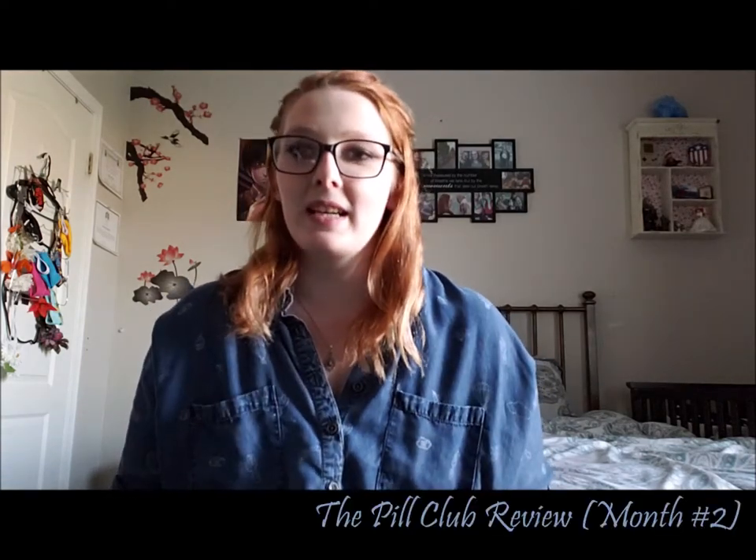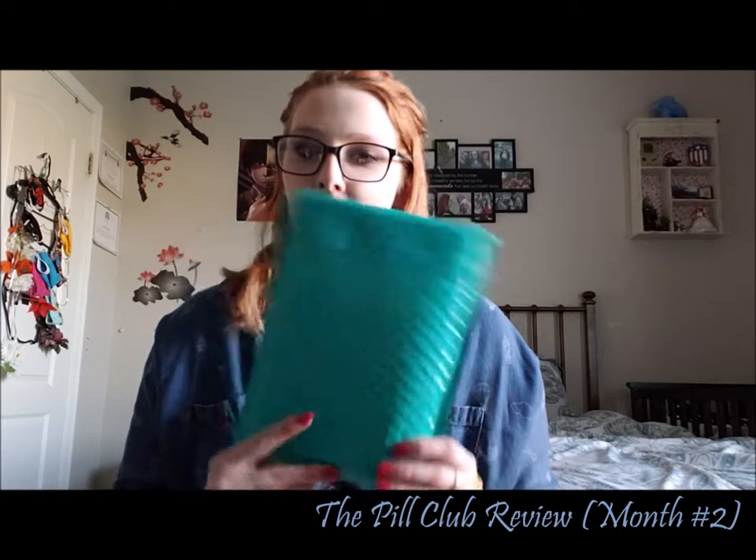Hi guys, Nikki back here. Just a warning, you may hear my tiny human in the background — she is in the room with me because she likes to hang out with mom. I am back with a second Pill Club unboxing video. They're actually really persistent on getting these to you on time. I mean, it's March 1st and I already got my March one, which was really cool. So far I really like the Pill Club.